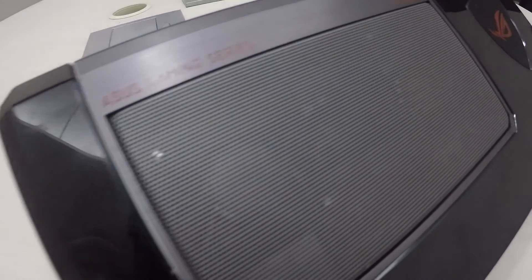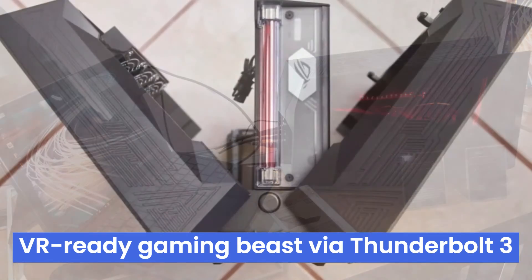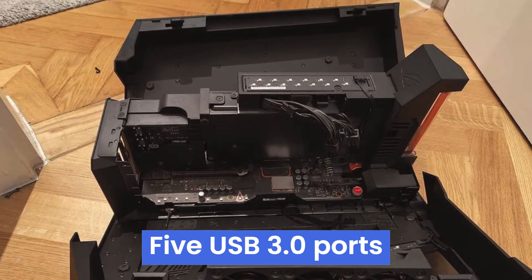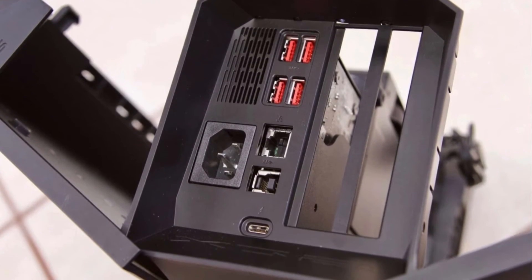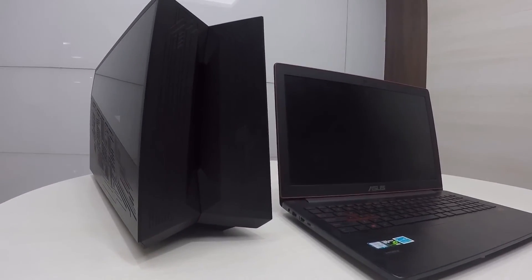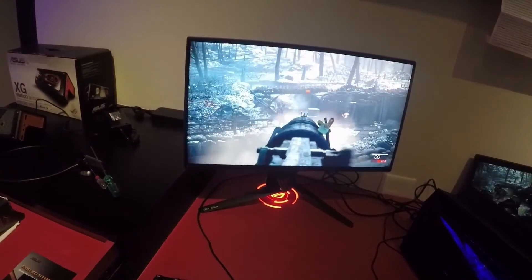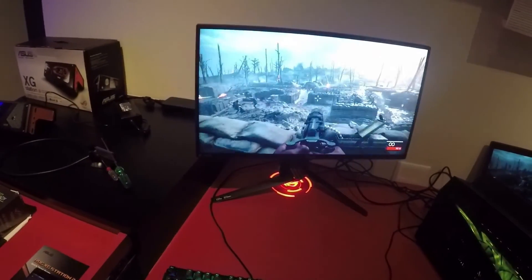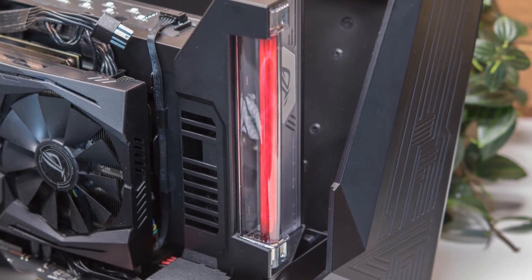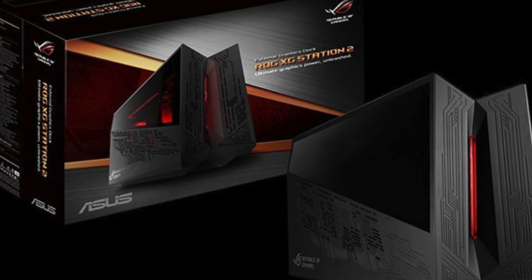Number 1: Asus ROG XG Station 2, a game-changing external graphics card dock that unleashes portability and 4K performance for your laptop or tablet, transforming it into a VR-ready gaming beast via Thunderbolt 3. With Aura Sync compatibility, customizable lighting adds a touch of style, while five USB 3.0 ports ensure seamless connectivity for all your peripherals. However, it's worth noting that this power-packed accessory comes with a hefty price tag, making it more suitable for gamers who prioritize performance over budget constraints. If you're a gamer on the move craving unparalleled gaming experiences, the Asus ROG XG Station 2 could be your ultimate solution, seamlessly transitioning you from conquering worlds at home to dominating on the go.